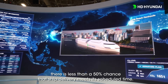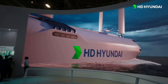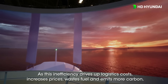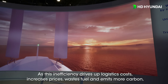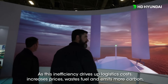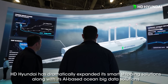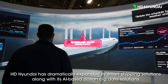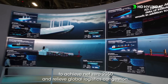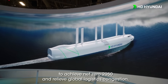there is less than a 50% chance that ship delivery meets its scheduled time. That's where ocean wise comes in. As this inefficiency drives up logistics costs, increases prices, wastes fuels and emits more carbon, HD Hyundai has dramatically expanded its smart shipping solutions along with its AI-based ocean big data solutions to achieve net zero 2050 and also relieve global logistics congestion.